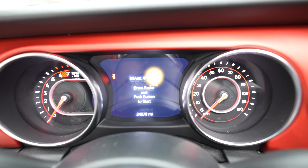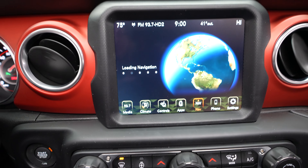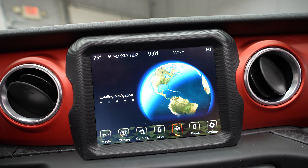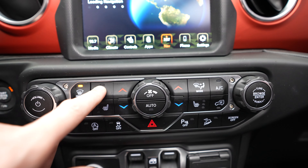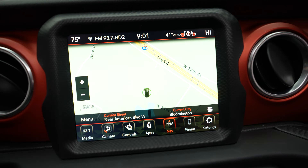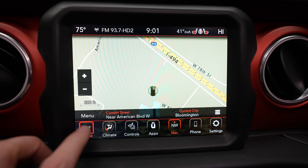Mileage in this vehicle is currently at 24,078, and we do have a push button ignition. Here we have our touch screen display — I'm currently pulling up the navigation. We've got our climate controls, a heated steering wheel, and heated seats. Now you can see our navigation loaded up, the backup camera, and the radio.